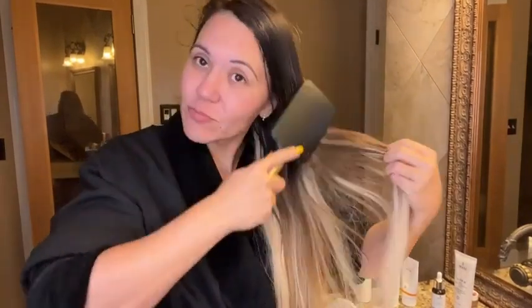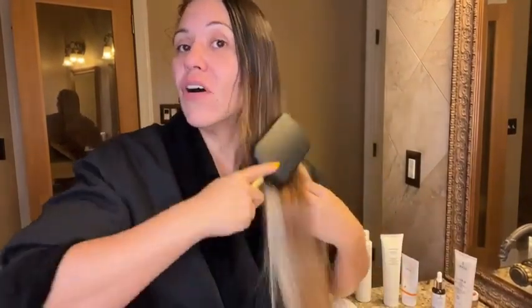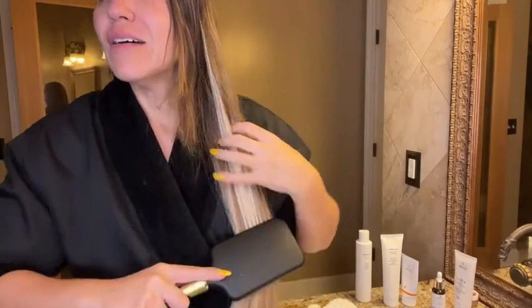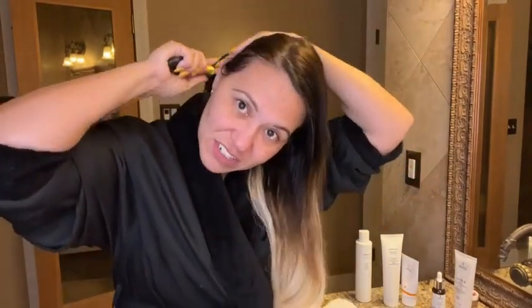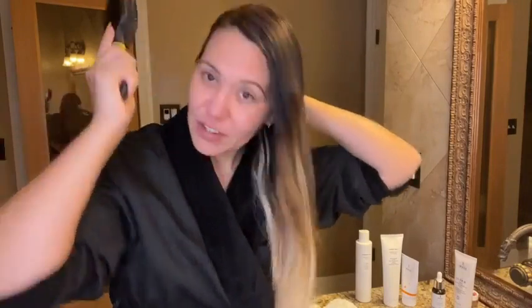I do not have people dye my hair anymore because they damage it really badly. I've had my hair grow out very long, and people messing up my hair really badly — I've lost a lot of length on my natural hair. So I use hair extensions to make up for it now until it grows back.